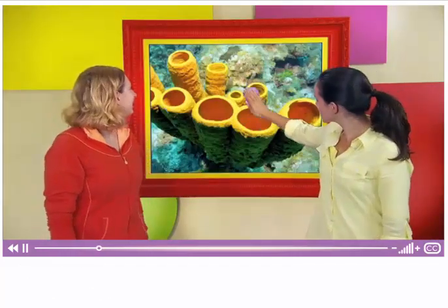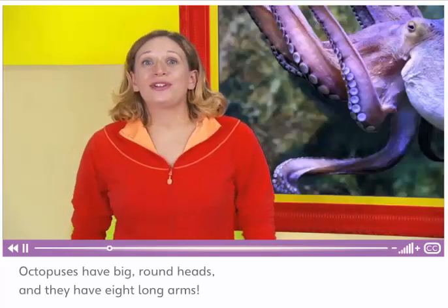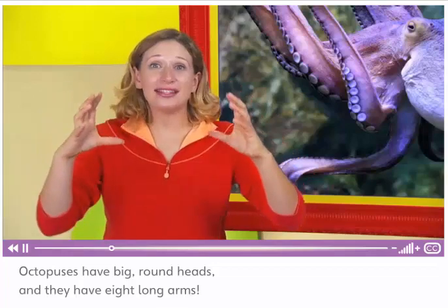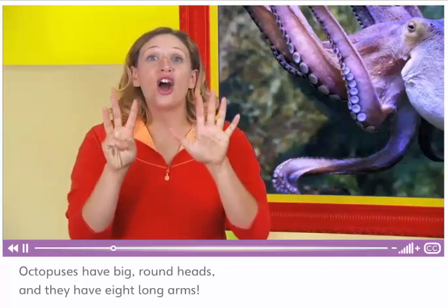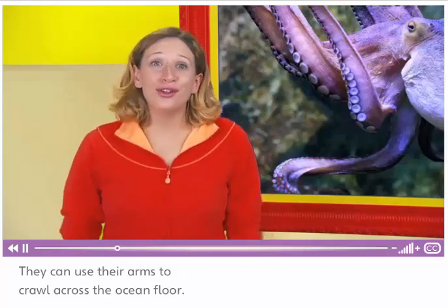Here's another sea creature. This is an octopus. Octopuses have big, round heads, and they have eight long arms. They can use their arms to crawl across the ocean floor.